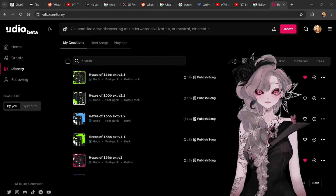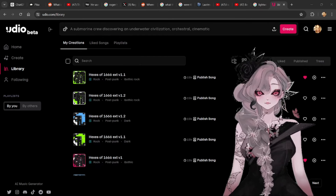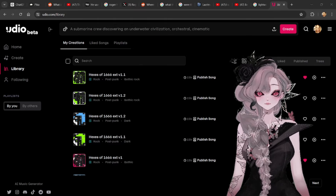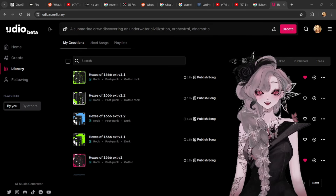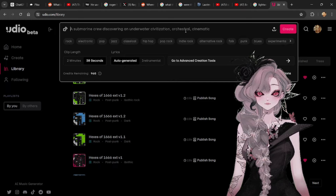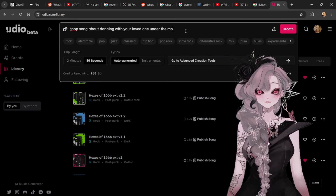As a musician, trying this website felt a little icky at first — it felt icky for the same reason MidJourney feels icky to visual artists. It creates finished music within minutes with just a prompt, just like MidJourney creates finished visual artwork. After trying it out, I found it to be incredibly impressive. With Udio, I solved the music problem for the 30-day AI video challenge. So let's just go to Udio — I want to show you how it works. Let's do a J-pop song about dancing with your loved one under the moonlight.